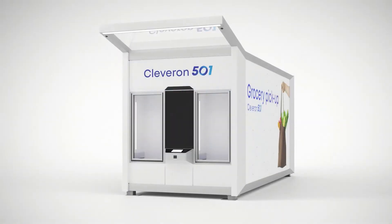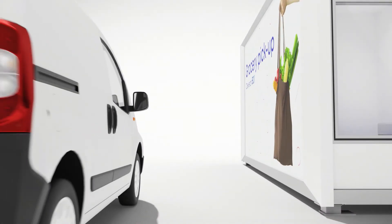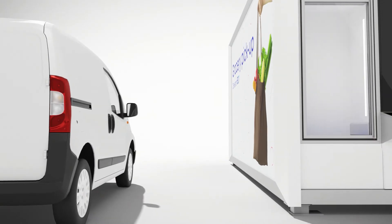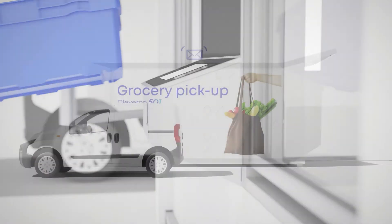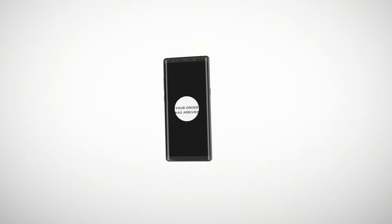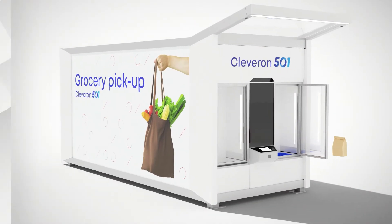Cleveron 501 offers a convenient and fast user experience for both the couriers and the end users. The courier inserts the goods by just scanning the code. The end user gets notified that the order has arrived, scans the order pickup code, and receives their order.